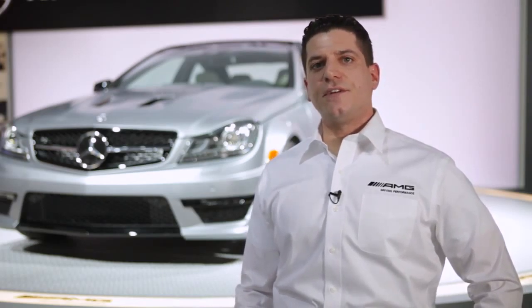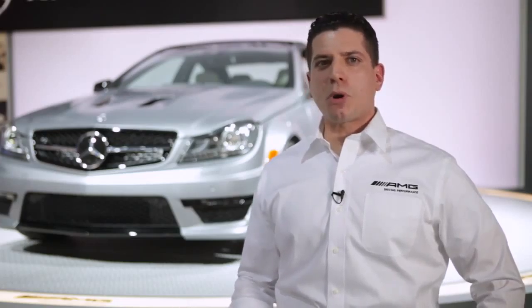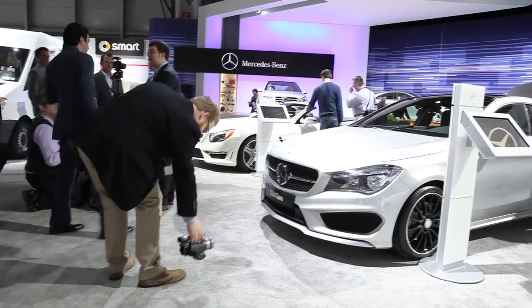Since 1967, AMG has been fulfilling the dreams of customers who wanted a little bit more — whether that's more performance, more power, more exclusivity. And here at the 2013 New York Auto Show, it's no different.